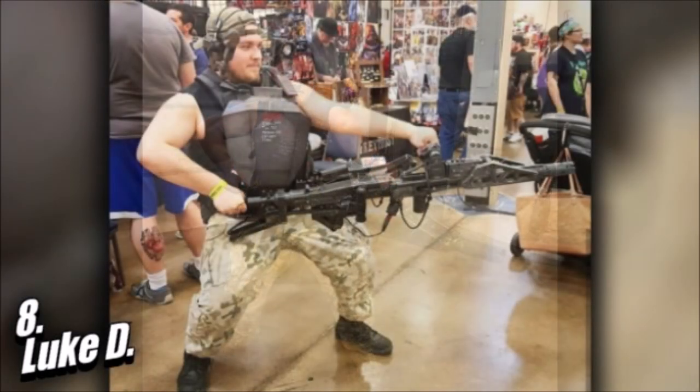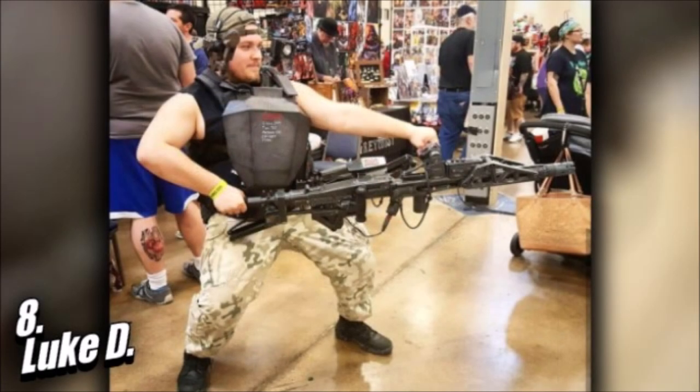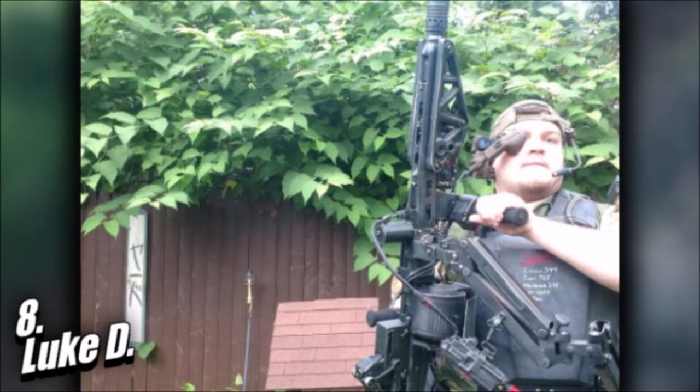It took about five months to put the bulk of this all together, with more movie accurate components of the loadout added periodically. Luke said he believes this loadout is special as it's one of very, very, very few that exist in the world — a full-size, full-metal, fully functional airsoft replica of the smart gun from Aliens, and I agree with him.